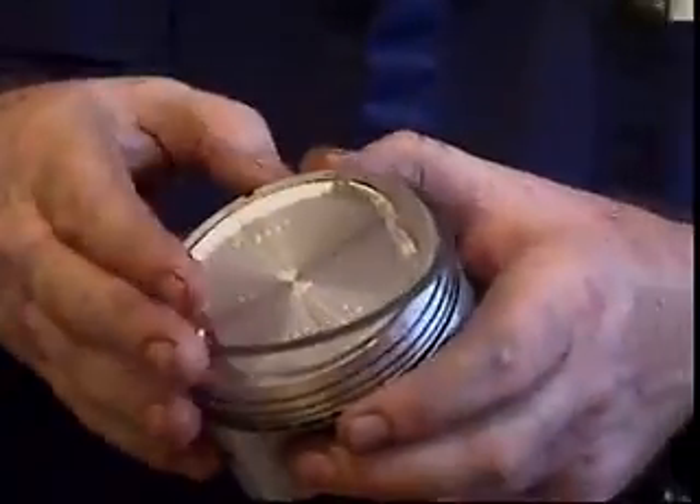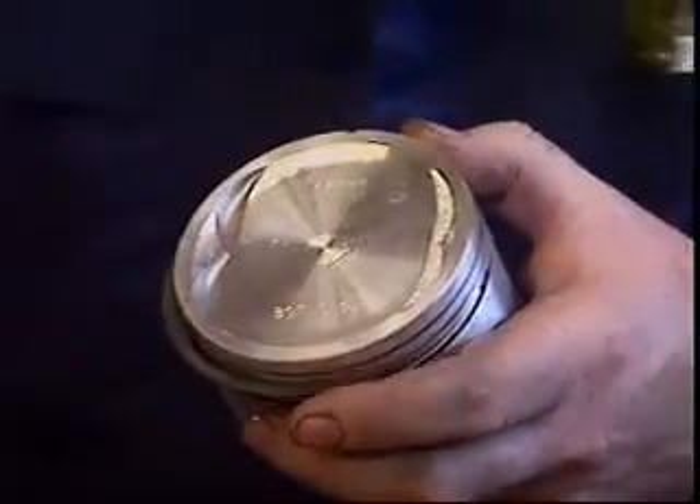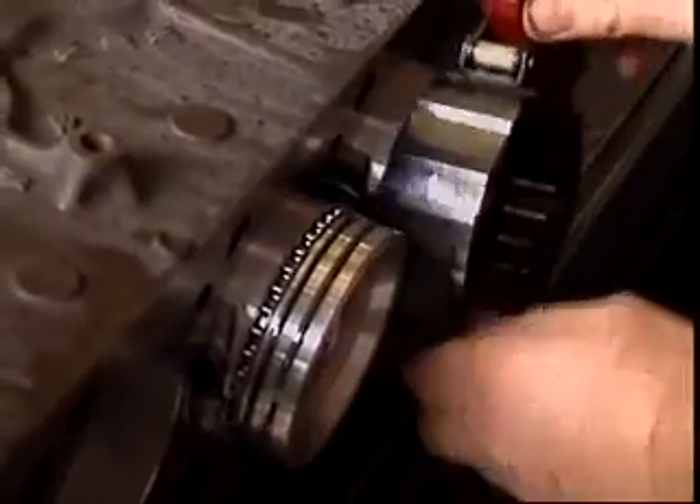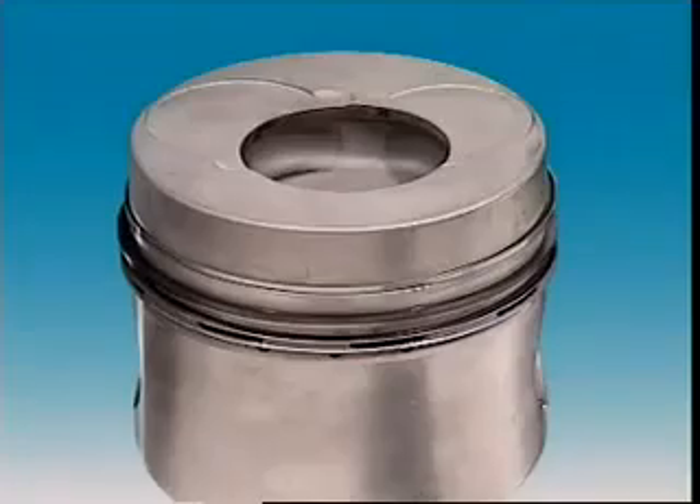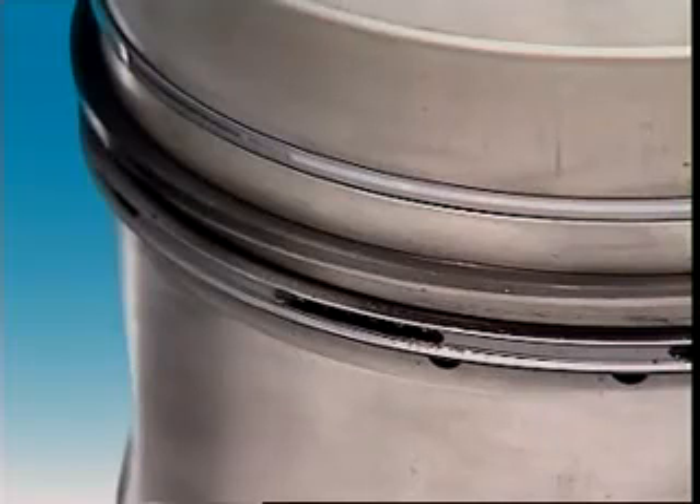They are split so they can be fitted into grooves in the piston and to expand against the cylinder walls. When removed, their diameter is larger than the piston's, so when installed they're compressed and the gap is almost closed. Tension in the rings keeps them against the walls.